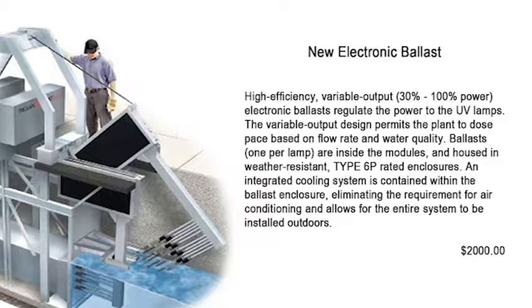E.R.D. is the only company with a 100% repair rate for the ballasts used in this system. The ballasts are produced for Trojan by NEDAP of the Netherlands, and the retail replacement cost averages $2,000 per ballast.